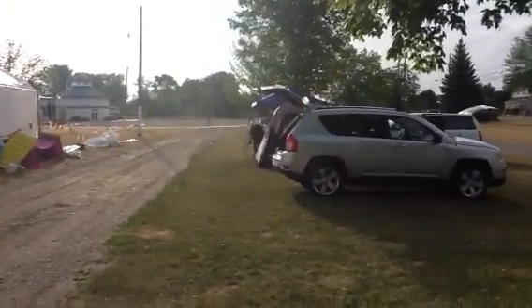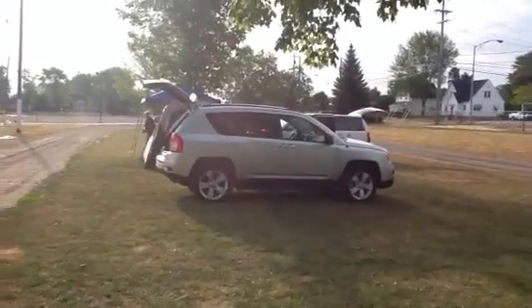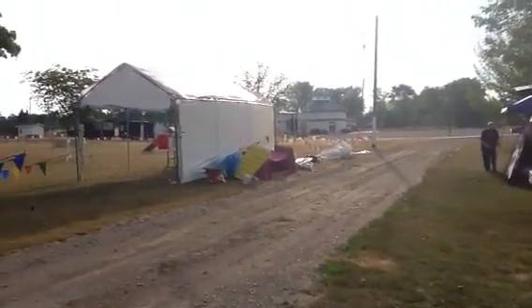And here we are at Montpellier. Keep trying to French it up — Montpellier. And this is the setup.